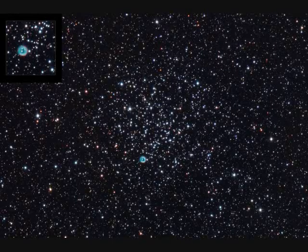M46 is another open star cluster, only 300 million years young, spans 30 light years and is 5,000 light years away.